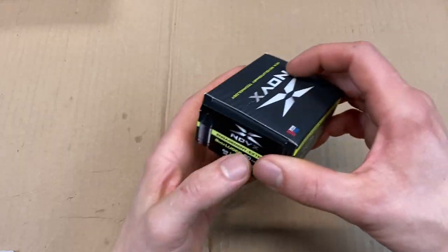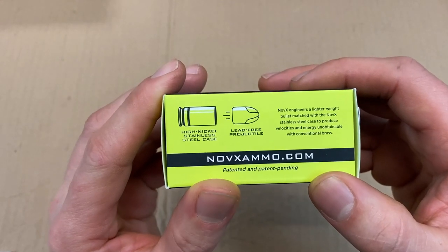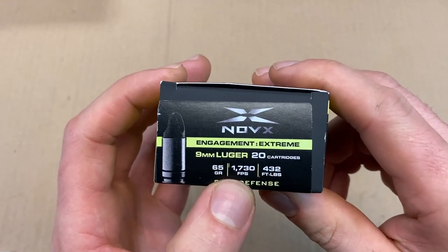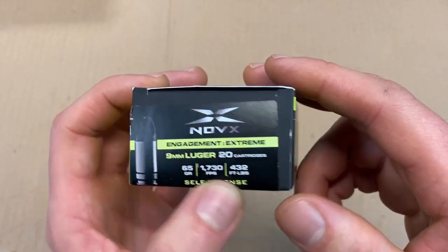Looking at the box, we can see some claims like lead-free projectile and high nickel stainless steel — but you'll notice they left out that the base is actually made of aluminum. We've got a 65-grain projectile traveling at 1730 feet per second, which yields 432 foot-pounds of energy.